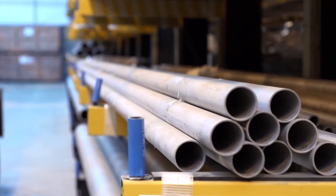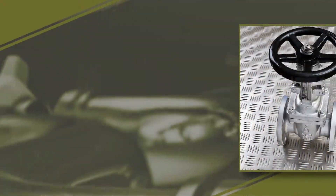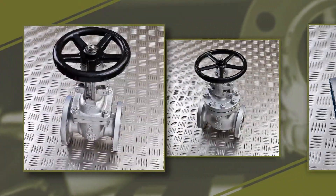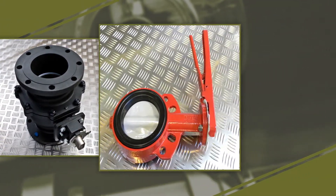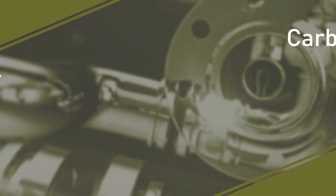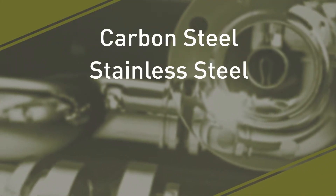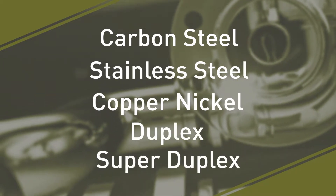To complement our extensive pipe, fittings and flange stocks, our complete valve stock covers gate, globe, check, ball and butterfly valves. We can offer these products in a range of materials, from carbon steel and stainless steel to copper nickel, duplex and super duplex.